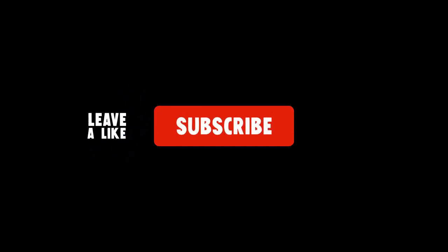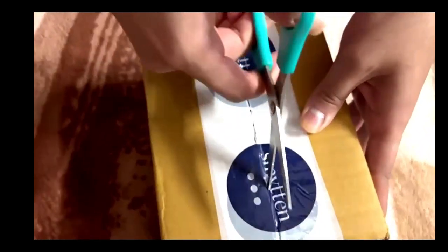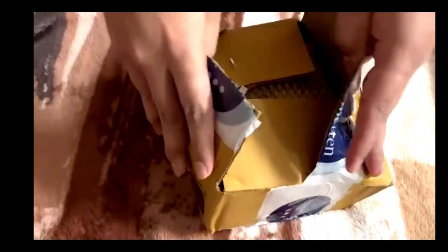Hi guys, today I will be unboxing Smitten products. This is a non-sponsored video. This box contains nine products and it costs only 199 rupees. All the links and related information are mentioned in the description.